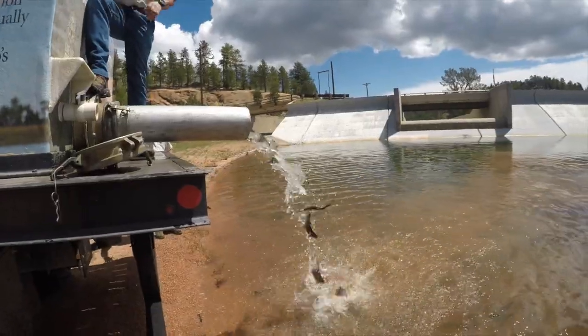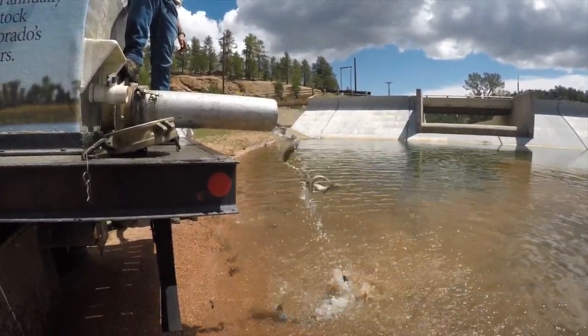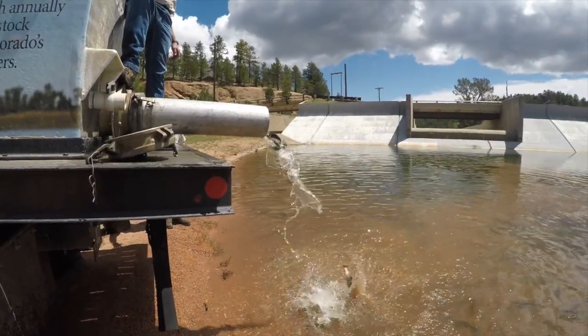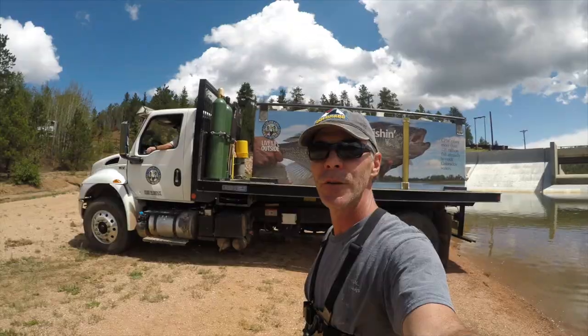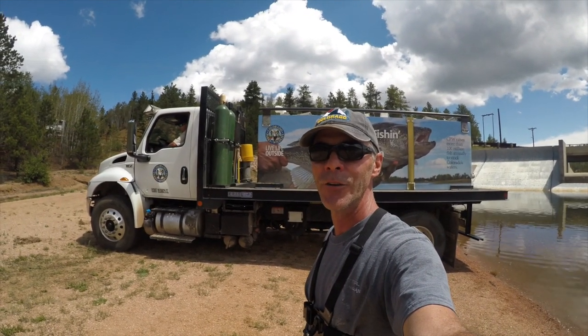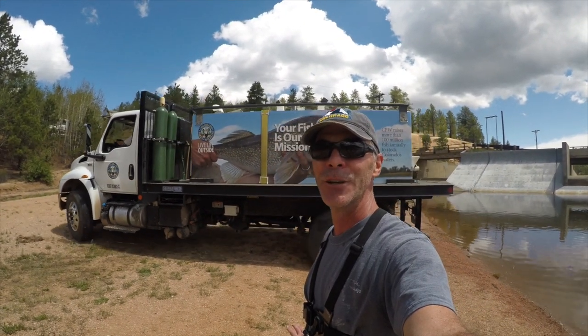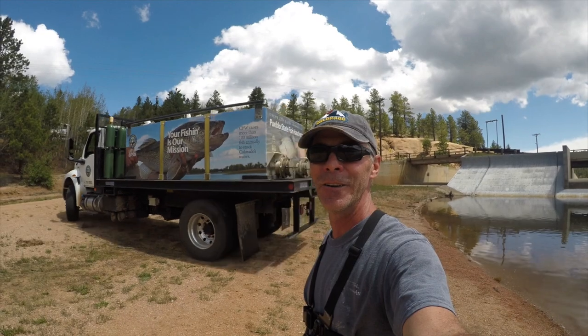Welcome to your new home! Colorado Parks and Wildlife just dumped 3,000 rainbow trout in the South Catamount Reservoir. It's going to be great fishing. I think Ben and I are going to have to stick around a little longer. This may be cheating a little bit, but I'm going to go over and cast out where they just dumped all the fish.